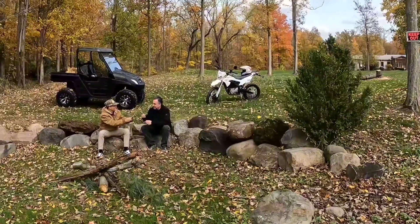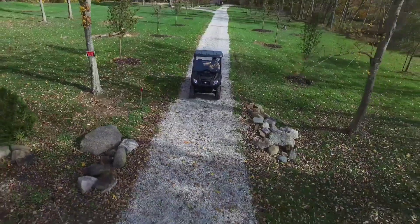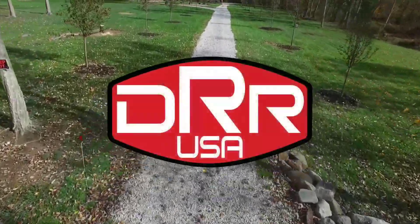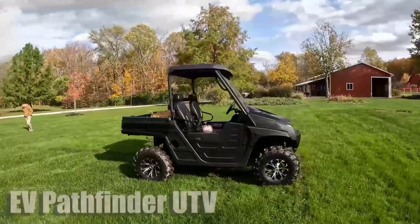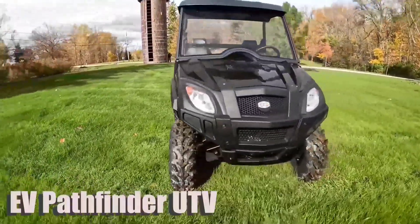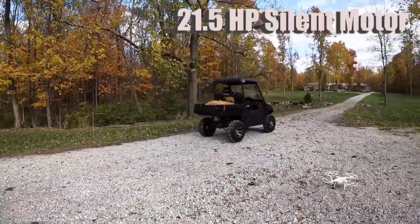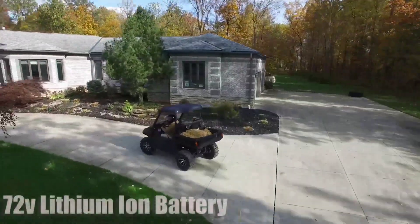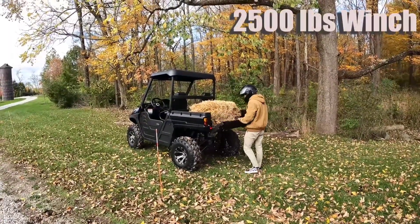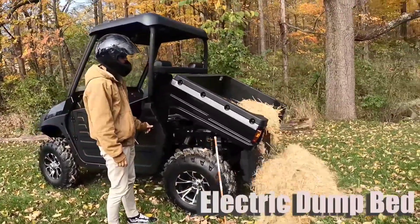Equipped with advanced suspension systems and all-terrain tires, the DREV Pathfinder provides exceptional stability and traction on any surface. Whether traversing muddy tracks or climbing steep inclines, this UTV offers superior handling and control, giving you the confidence to tackle any adventure. Designed for versatility, the DREV Pathfinder features a spacious cargo bed and towing capacity, making it ideal for hauling gear, equipment, or supplies. With intuitive controls and ergonomic seating, this UTV ensures comfort and convenience during long hours of exploration. Discover new horizons with the DREV Pathfinder UTV, the ultimate companion for off-road adventures.